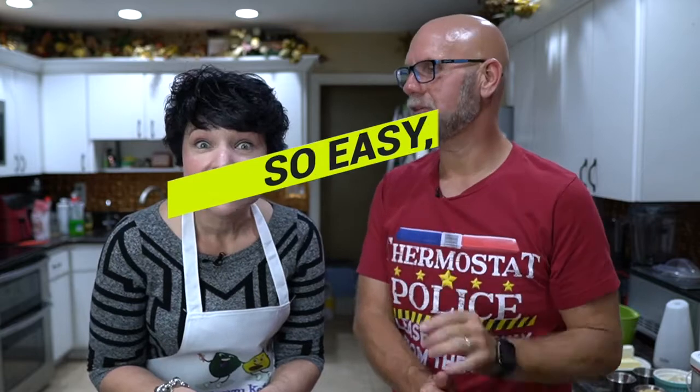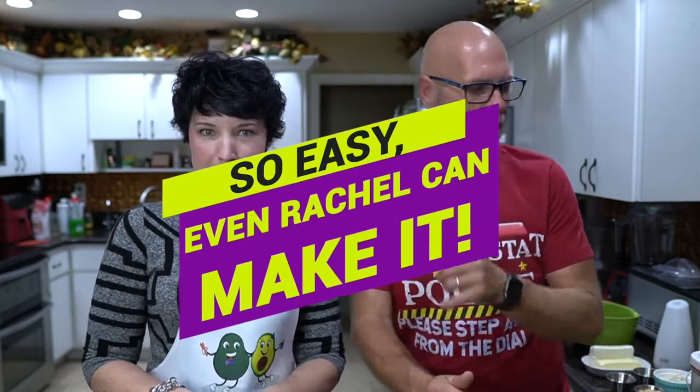Is it easy to make? It is very easy to make. How easy? It is so easy — even Rachel can make it. That easy. Okay, let's get this started.